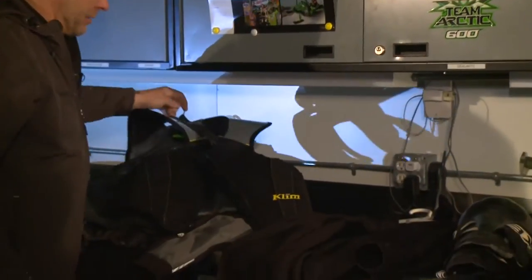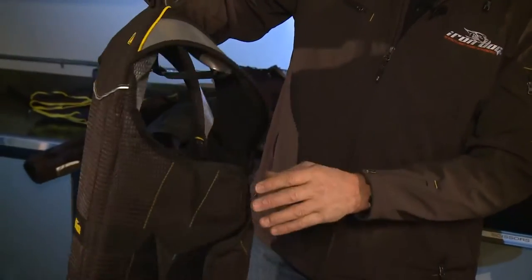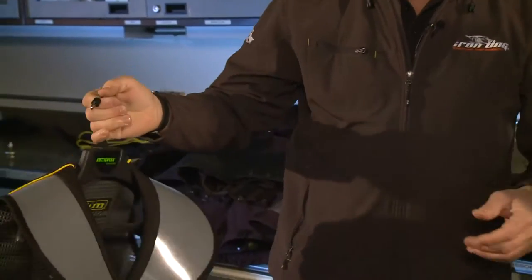Next thing we do is put on a protective device. This might have saved my life last year. Your spleen is right in this area here and it's kind of double covered right there. It protects you from getting an impact from a ski or penetration from a sled.